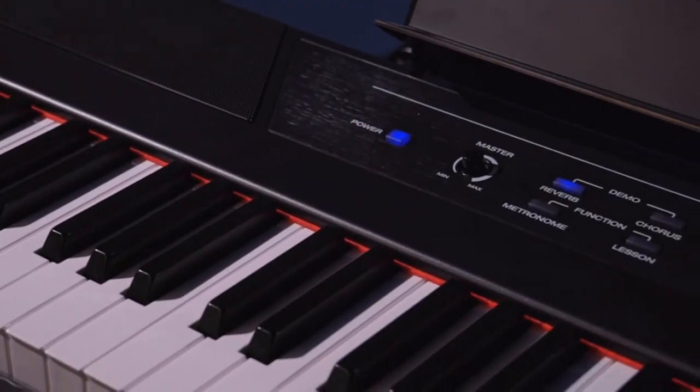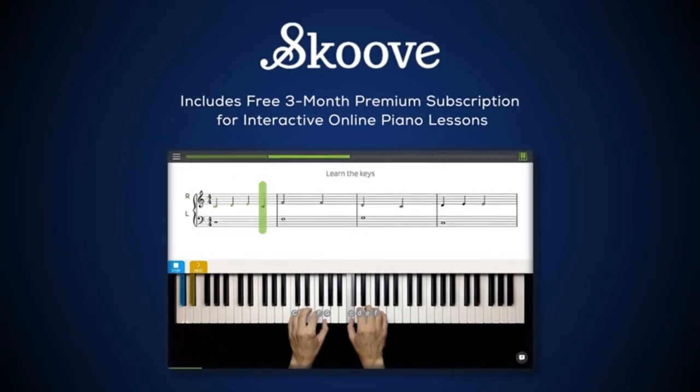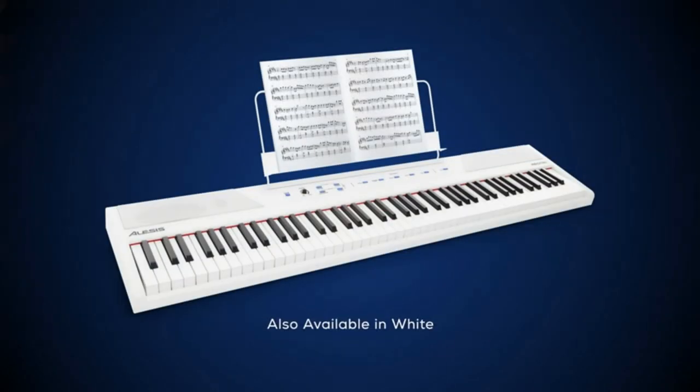The SP2 is a genuine piano-style universal sustain pedal with a chrome foot pedal for natural piano-style pedal action, and includes a polarity switch for compatibility with all electronic keyboards.